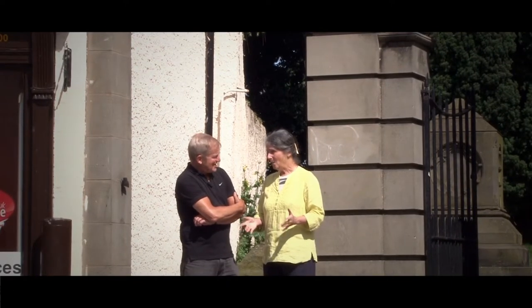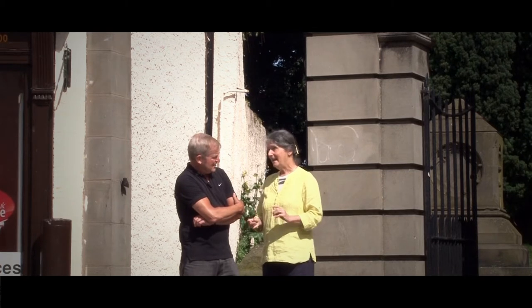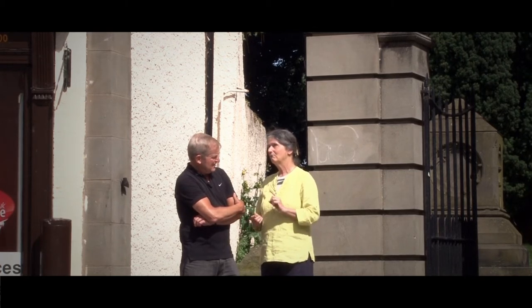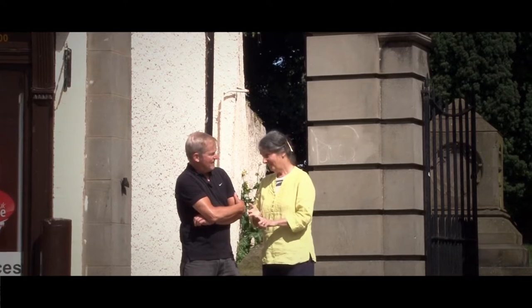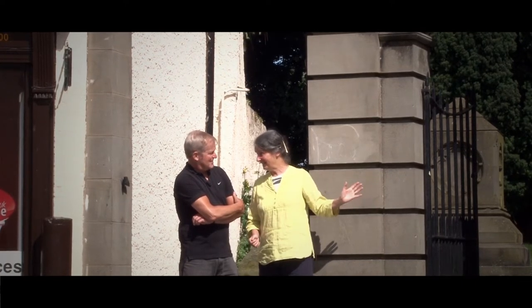Right, so what happened then? Well, by the 18th century it had got into very poor shape. According to the builder's report it was ruinous in roof, walls and foundations. So if we go inside we can see how they tried to tackle that.